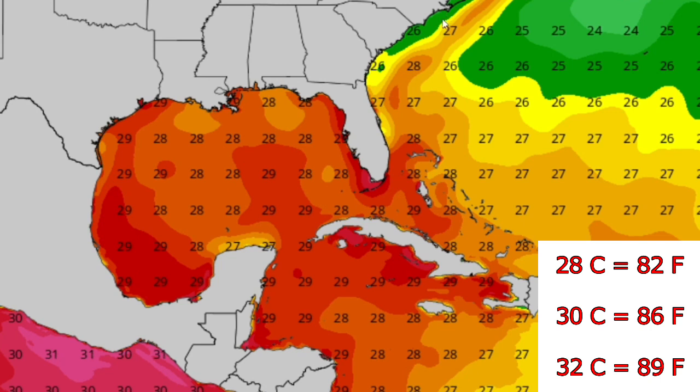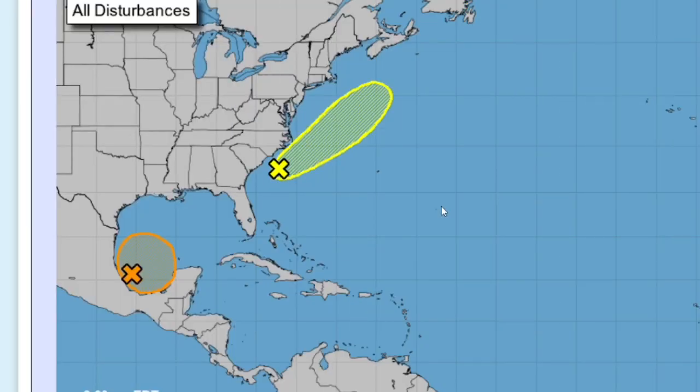With this system forming, it will likely use that Gulf heat to its advantage and potentially strengthen a little more. Off the coast of the Carolinas where the secondary disturbance was, there is a patch of warmer water at 28 degrees Celsius, however as it pushes northeast it goes below 20 degrees Celsius, which will likely end up killing that system. That's the weather forecast for the upcoming potential Tropical Storm Bill — make sure to like, subscribe, and leave a comment. Goodbye.